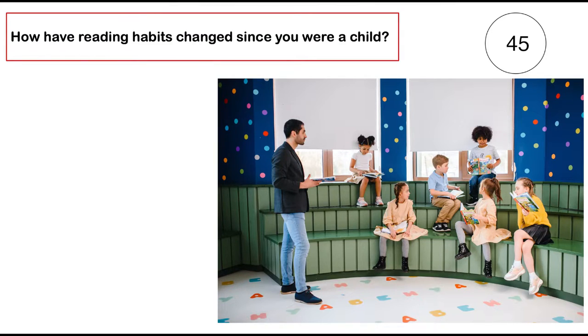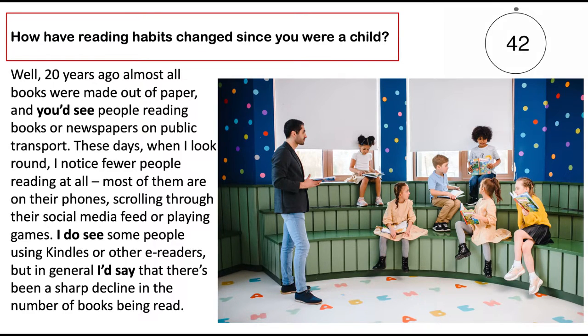How have reading habits changed since you were a child? Well, 20 years ago, almost all books were made out of paper, and you'd see people reading books or newspapers on public transport. These days, when I look round, I notice fewer people reading at all. Most of them are on their phones, scrolling through their social media feed or playing games. I do see some people using Kindles or other e-readers, but in general, I'd say that there's been a sharp decline in the number of books being read.